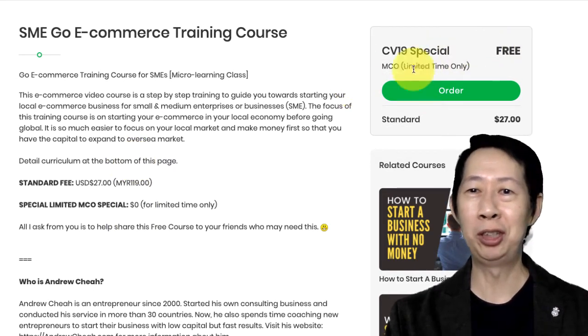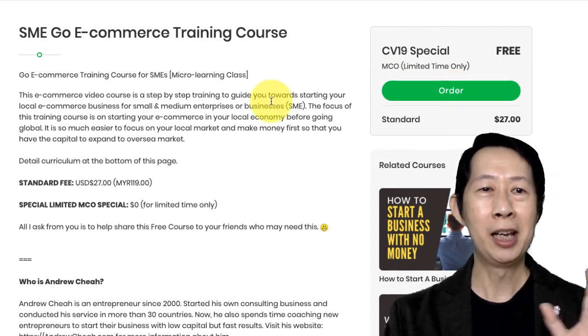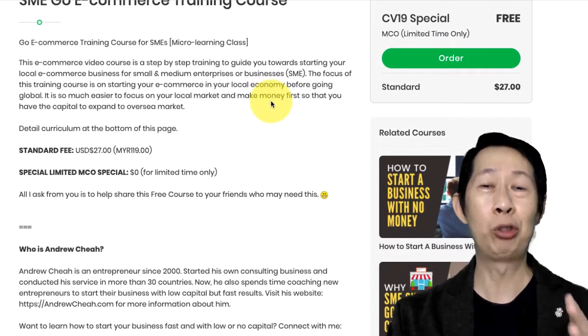So you just need to go in, select the free plan, and it's free for you. But this is going to be for a limited time only.